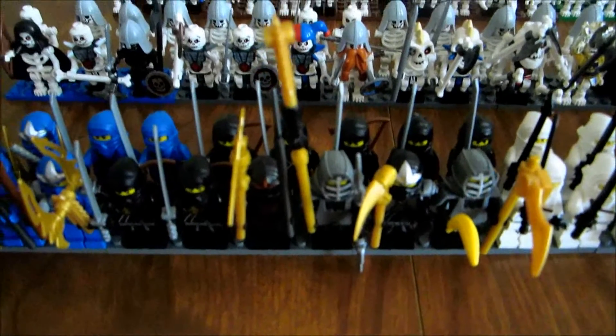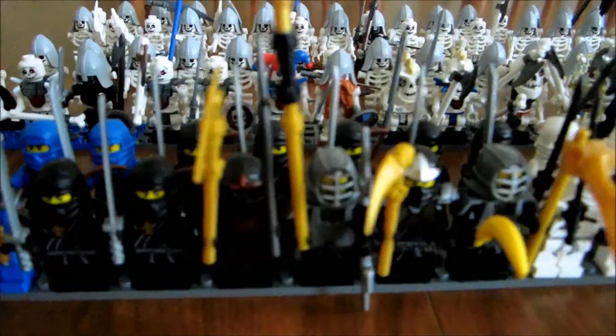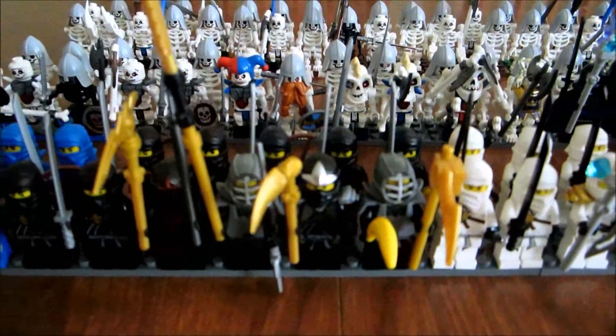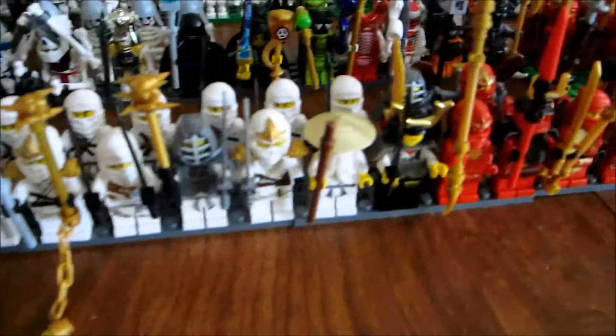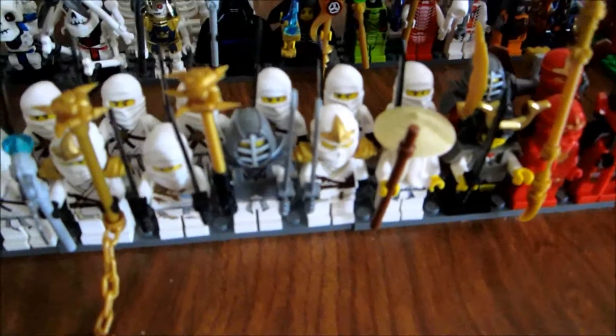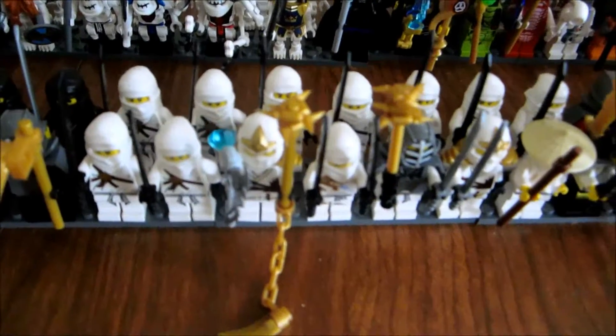There's Coles and some old black ninjas, Kendo Cole, NRG Cole, Cole ZX, and then the white ninjas — there's the white shogun, Kendo, Kendo Zane, Zane ZX, and a few Zanes.